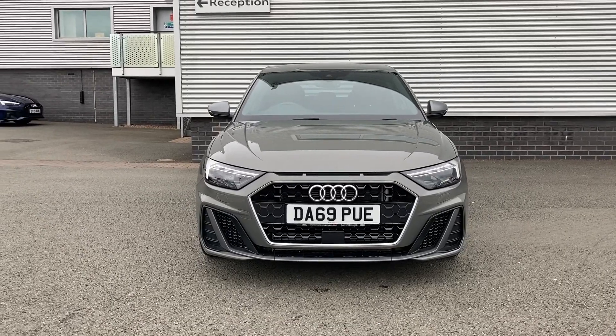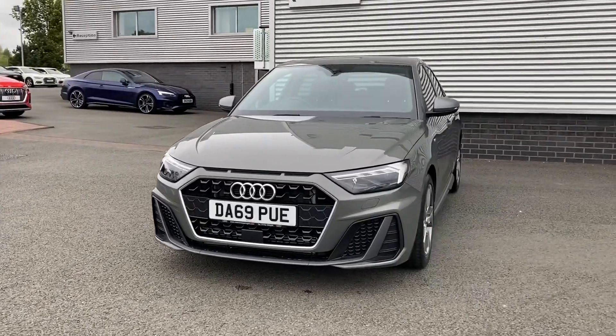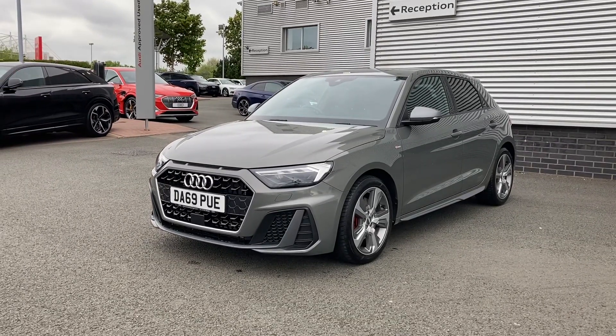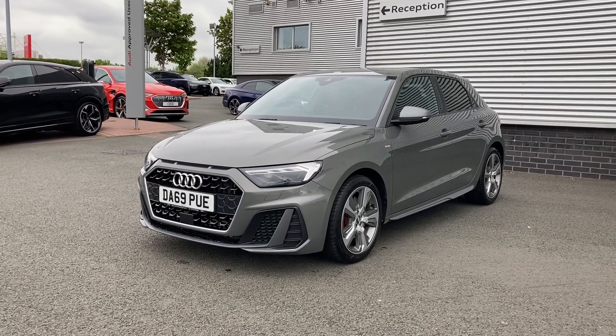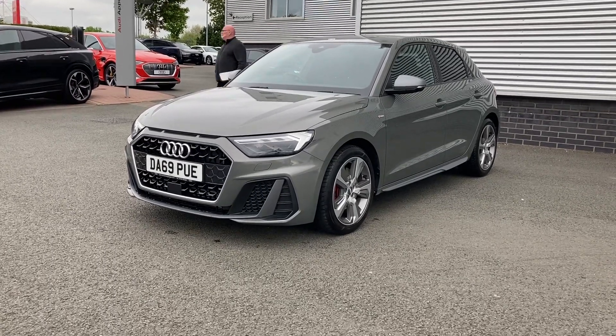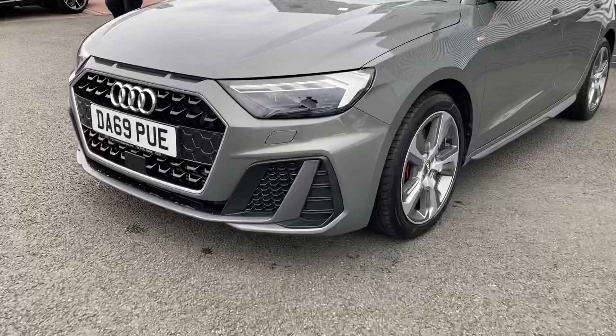Hello and welcome to Stoke Audi. My name is Ben and today I'll be showing you around this exciting approved used Audi A1 S-Line Sportback Competition 40 TFSI with the automatic S-Tronic gearbox, finished in the stylish Kronos grey metallic paint which really adds to this car's sporty styling.